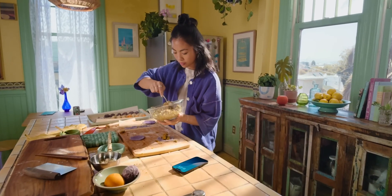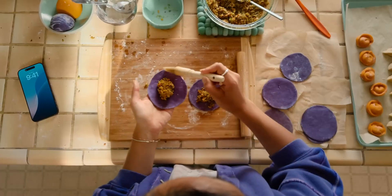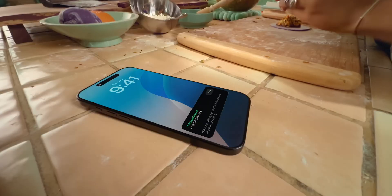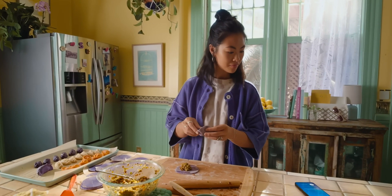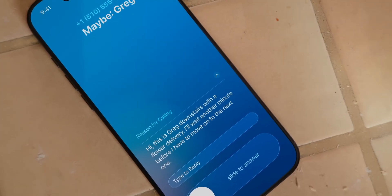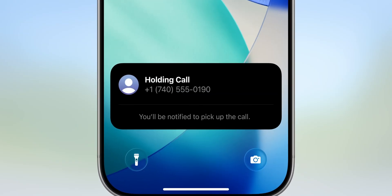Tired of spam calls? Good news! iOS can now answer unknown numbers with AI and show you the responses as text. This saves you time and potential risk when unknown numbers call you. It's also just super cool to have an AI agent basically answer for you, almost like a digital secretary. There's also a new feature called Hold Assist. Instead of having to wait on the line when someone puts you on hold, you can go about your day and use your phone normally. When they pick up, Hold Assist will notify you that you're off hold and you can resume the call. These are really great quality of life improvements.